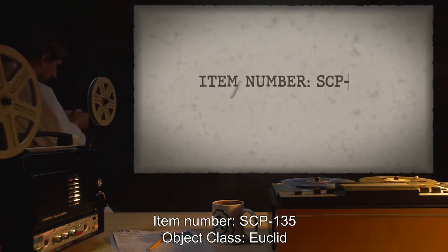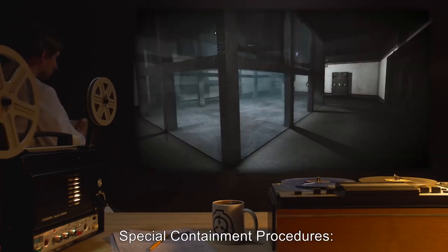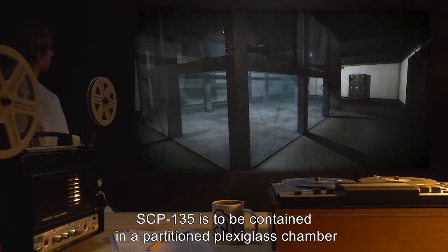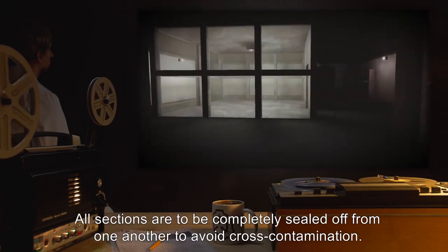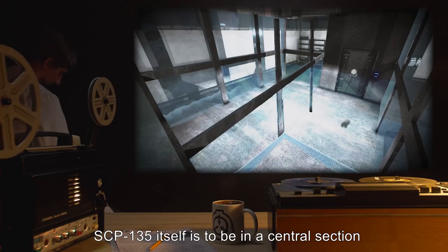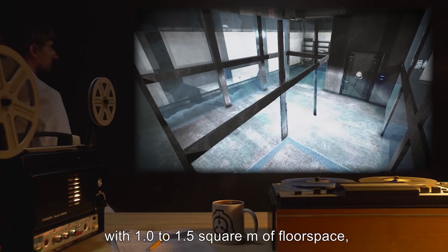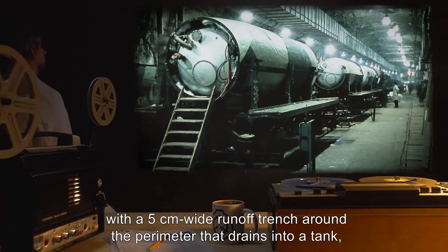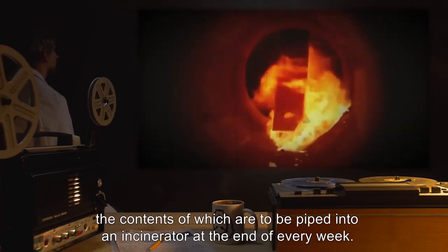Item Number SCP-135. Object Class: Euclid. Special Containment Procedures: SCP-135 is to be contained in a partitioned plexiglass chamber, at least 7 meters to a side. All sections are to be completely sealed off from one another to avoid cross-contamination. SCP-135 itself is to be in a central section, with 1.0 to 1.5 square meters of floor space, with a 5 centimeter wide runoff trench around the perimeter that drains into a tank, the contents of which are to be piped into an incinerator at the end of every week.